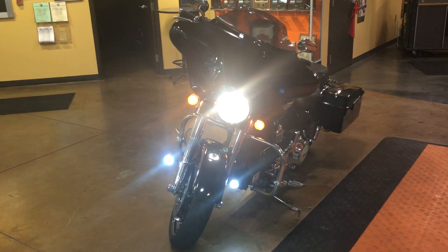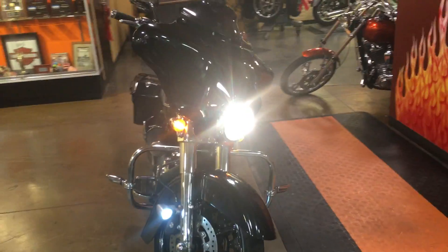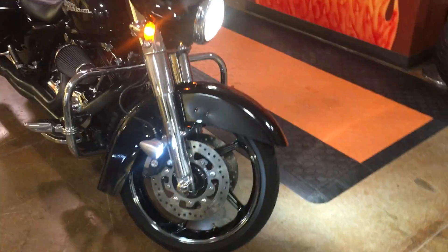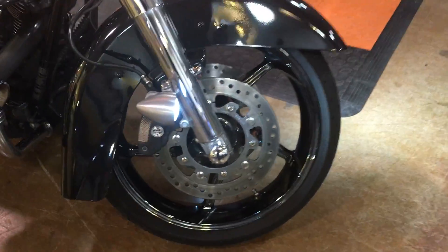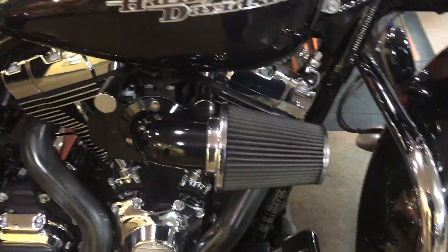Woo! Check out all the light coming off this 2013 Midnight Pearl, the hottest color of 2014. Custom wheels, dual front rotors, sucking all the air with that big extreme eagle airfeeder.